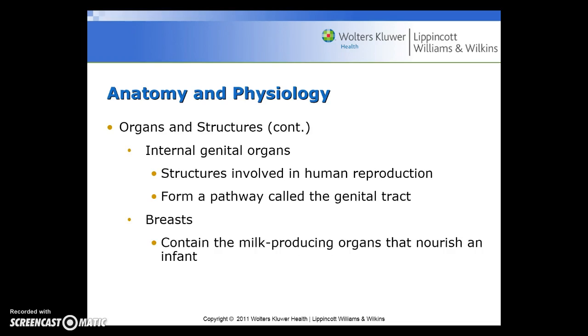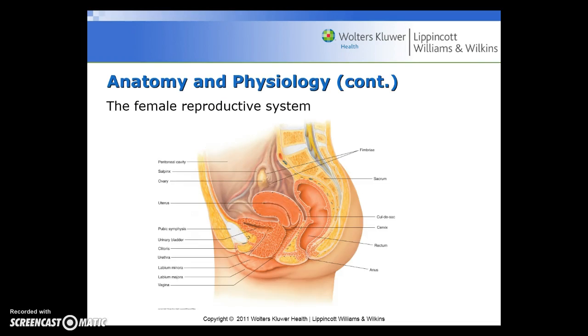The internal genital organs are structures involved in human reproduction and form a pathway called the genital tract. The breasts contain the milk-producing organs that nourish an infant. Here is another diagram of the female reproductive system, and we want to make sure that you're able to identify each of those organs and each part of that anatomy.